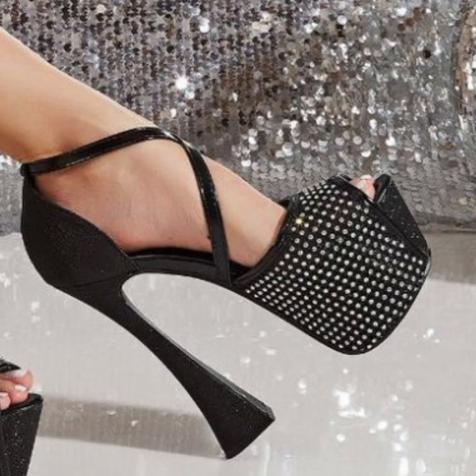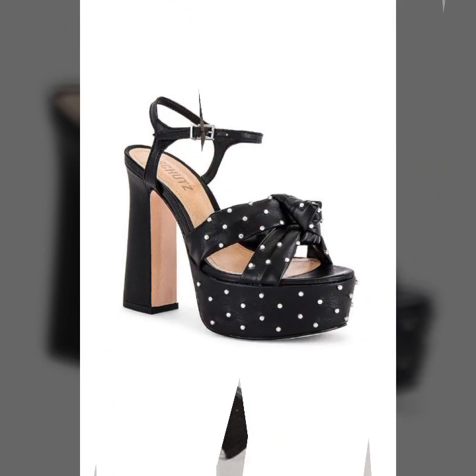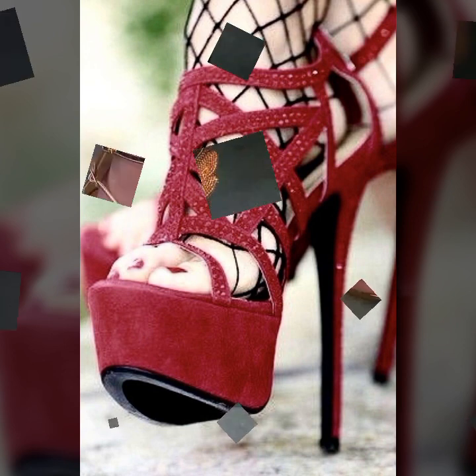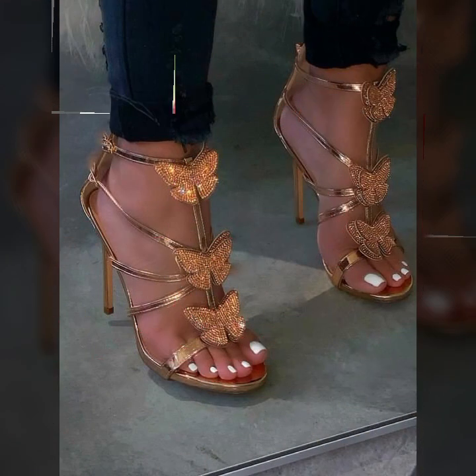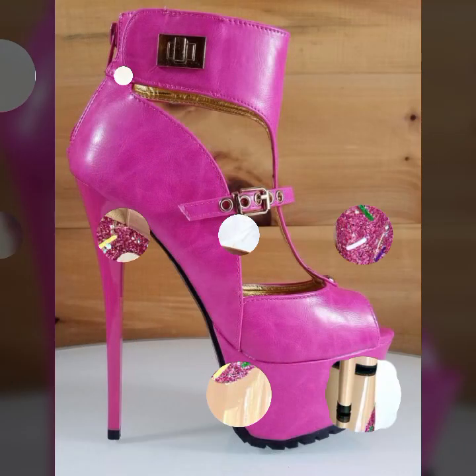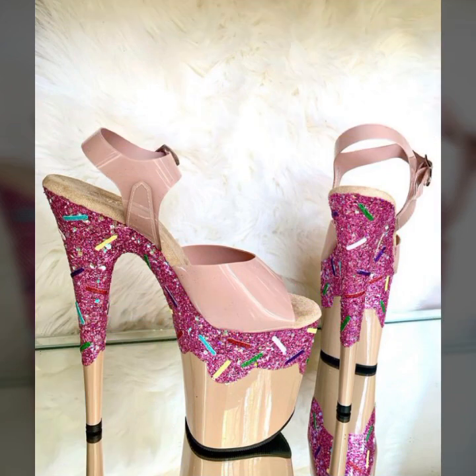Also give feedback in the comment section about my collection — how was it and how were the designs of these beautiful and trendy women's high heel designs, super high heel designs, and strappy sandal designs? Beautiful and trendy high heel designs and ideas for stylish ladies — you can see all of these in this video.